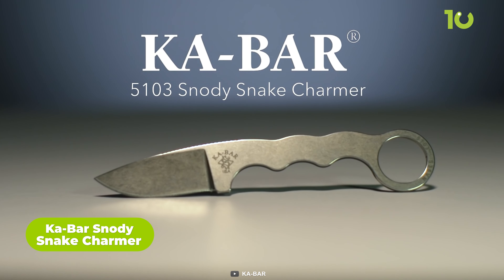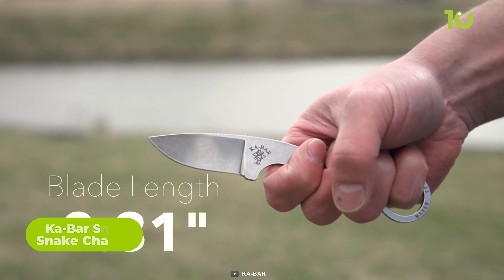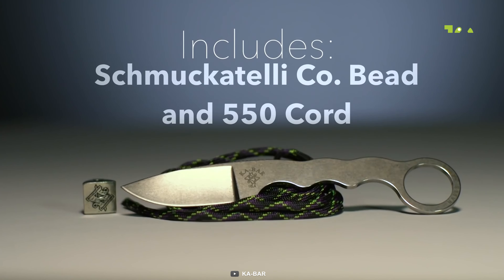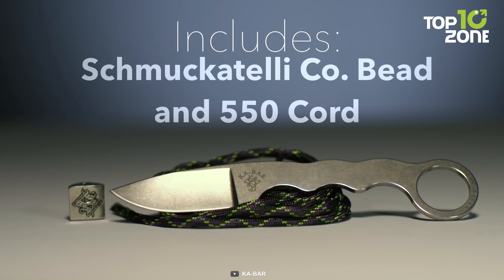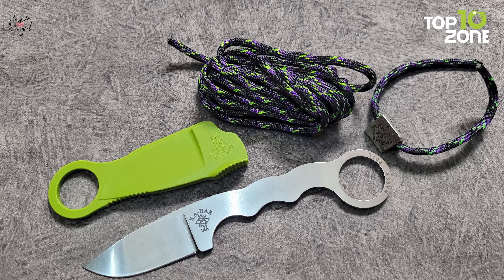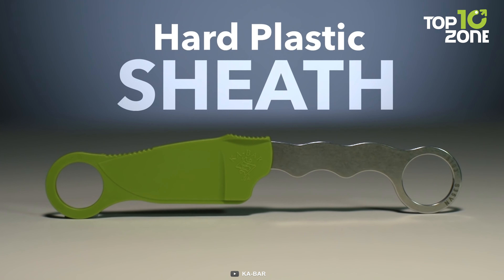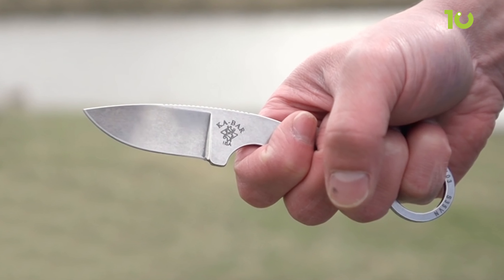The Kabard Snotty Snake Charmer Knife is a compact, fixed blade that boasts impressive functionality. With a straight blade length of 2.5/16 inches and an overall length of 6.5 inches, it's designed for versatility and ease of carry. This knife comes equipped with an 8-inch length of 550 cord, allowing you to customize its handle or carry options as needed. The addition of an 8-inch pre-cut lanyard and a custom-designed pewter bead adds a touch of style and practicality to this EDC tool. The green hard plastic sheath ensures the Snotty Snake Charmer remains securely stored and readily accessible. Whether you're an outdoor enthusiast or simply need a reliable everyday companion, this knife delivers in a compact, efficient package.